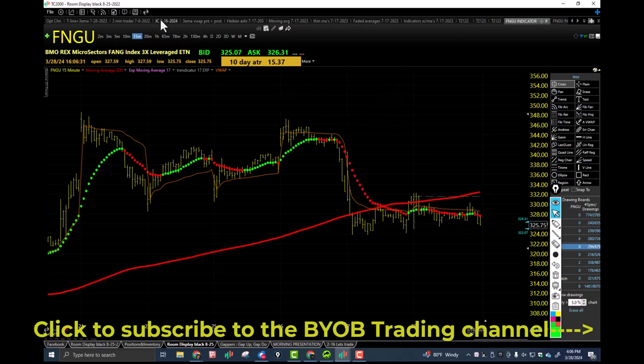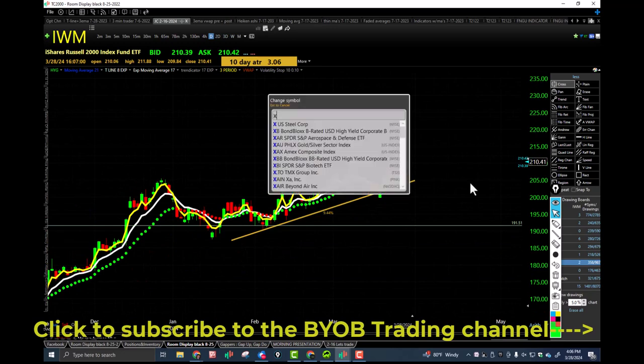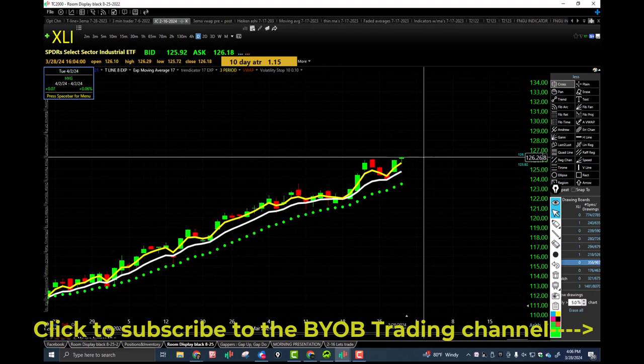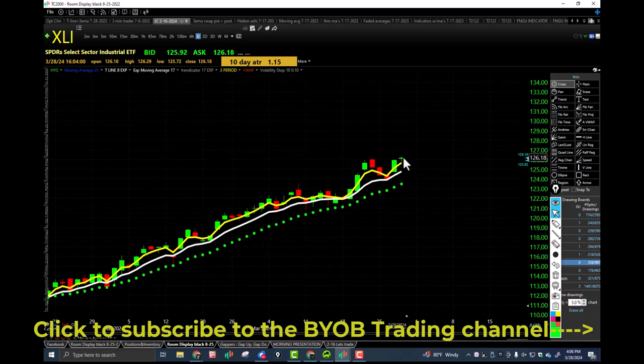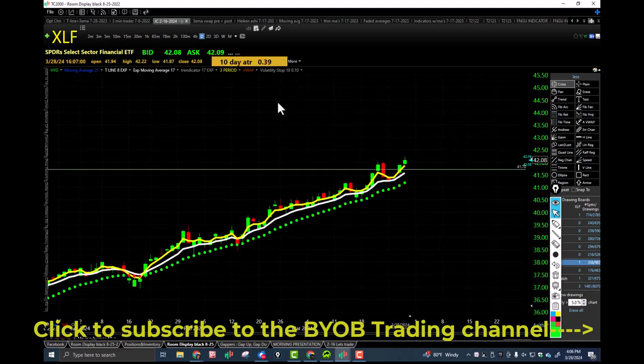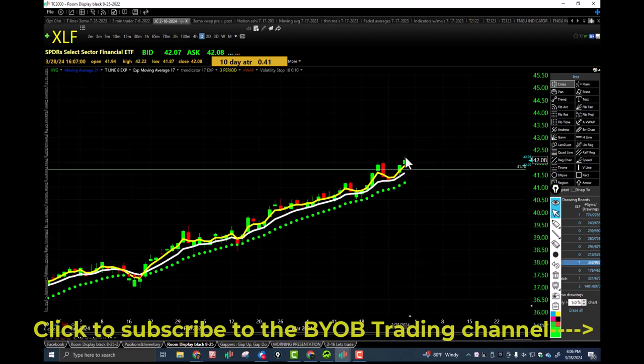Let's look at some of the sectors. XLI — brand new all-time high for XLI. Higher low, higher high, closing over the bullish trap, over the rising 17 EMA. That's our industrial sector. XLF — brand new all-time high as well, closing over the bullish trap, higher low, higher high, closing over the rising 17 EMA.